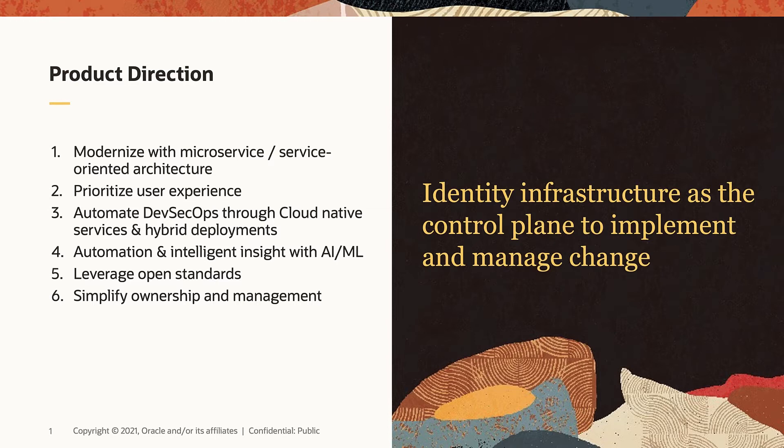Across Oracle IDM product portfolio, we are adopting open standards such as OAuth, SAML, OpenID Connect, and FIDO, so our customers can easily integrate with multiple vendors and technologies. We have already officially certified with OpenID Connect in 2020, and FIDO 2.0 will be supported in our upcoming Advanced Authentication and Radius Agent microservices.